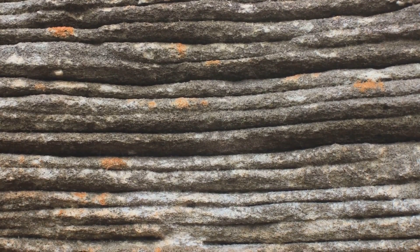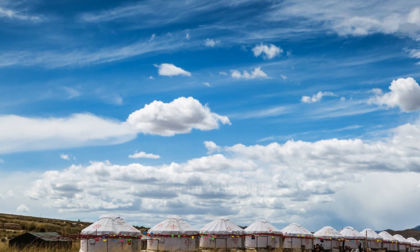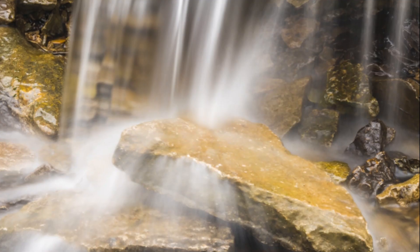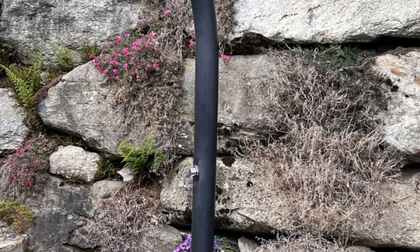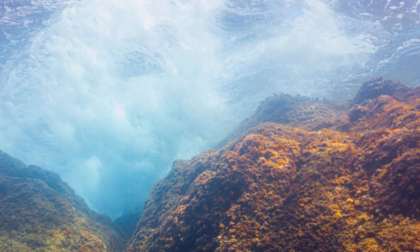Last but certainly not least, we have metamorphic rocks. These are formed when existing rocks are subjected to intense heat and pressure deep within the Earth's crust. The conditions are so extreme that they alter the rock's mineral composition and structure, transforming it into something new. That's how rocks like marble and slate come into being.